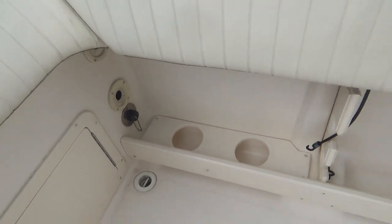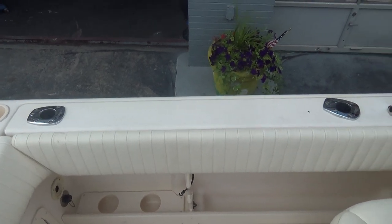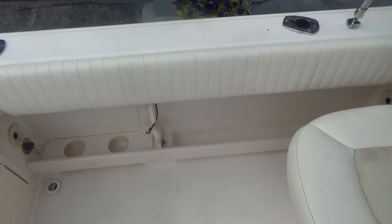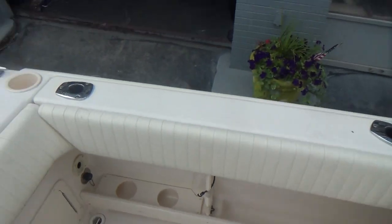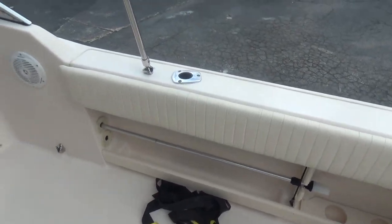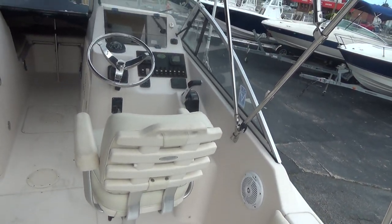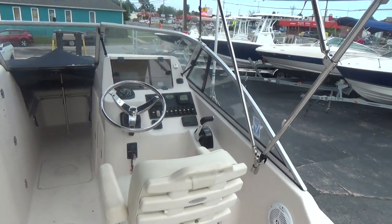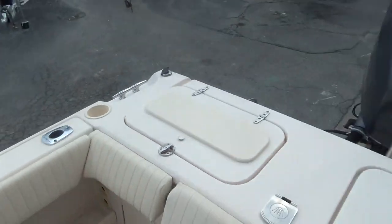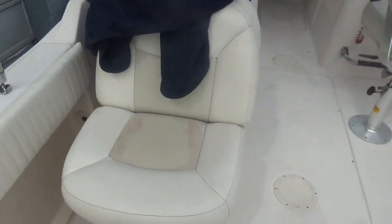It has a raw water wash down, side gunnel rod holders — two rod holders on each side, port and starboard — and also combing pads all along the boat.